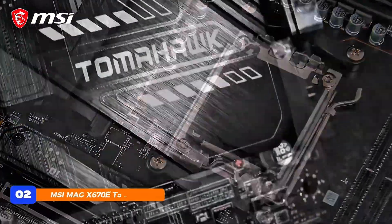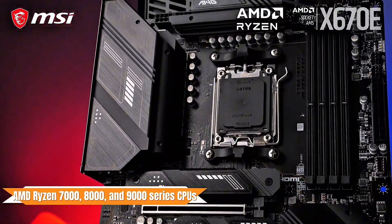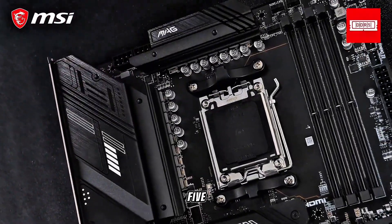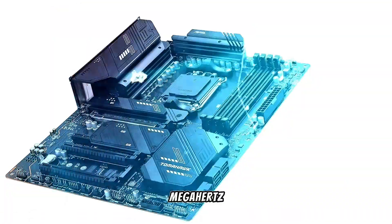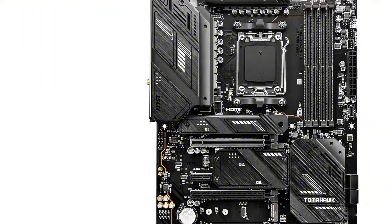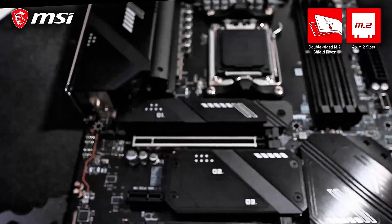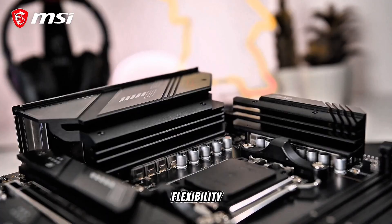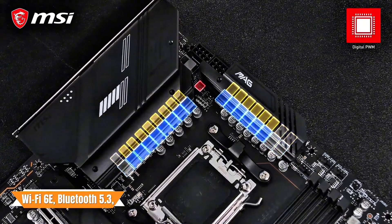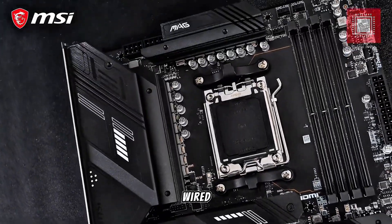At number 2, the MSI MAG X670E Tomahawk Wi-Fi is a powerhouse AM5 motherboard tailored for AMD Ryzen 7000, 8000, and 9000 series CPUs. It supports DDR5 memory up to 7,800 MHz OC and features PCIe 5.0 slots, ensuring top-tier performance. The motherboard includes USB 3.2 Gen 2x2, HDMI/DisplayPort outputs, and multiple M.2 slots. Connectivity is enhanced with Wi-Fi 6E, Bluetooth 5.3, and 2.5 Gbps LAN, catering to both wireless and wired networking needs.